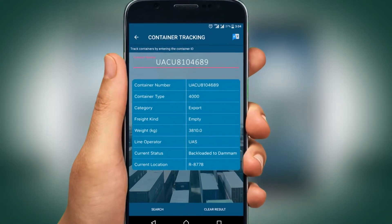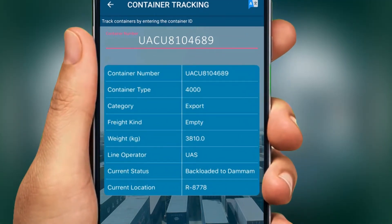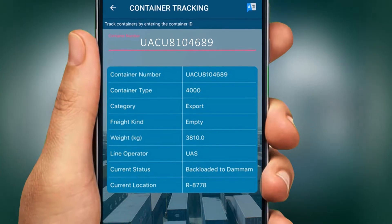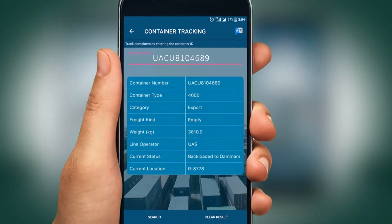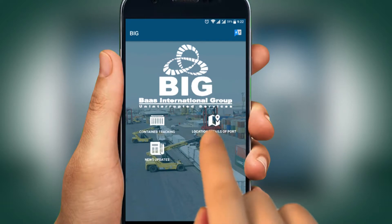Information is fetched immediately from BIG's database and the current status of the container, shipping, and delivery details are displayed instantly. To get the location details of the port, click the Get Directions tab.